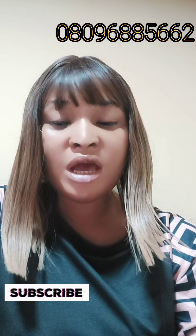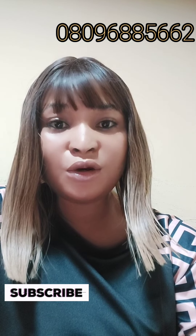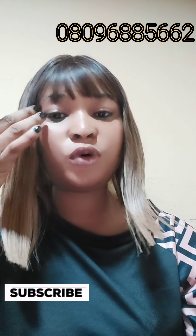Hi lovelies, today I want to show you a supplement that is going to give you a yellow undertone — your skin is going to glow from within. My name is Ella and I'm the CEO of Ella Beautywear Skincare. Welcome to my channel! Thank you for subscribing, for your love, for watching my videos, and for getting products from us. We sell organic skincare and we also train. If you want to buy some organic skincare, you can chat us up — it's not going to spoil your skin.